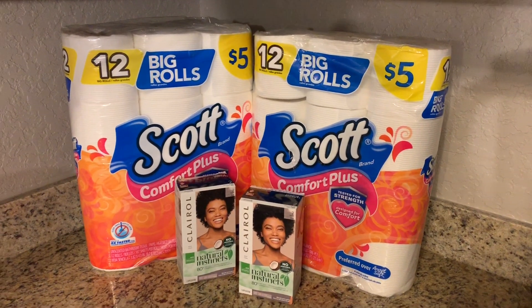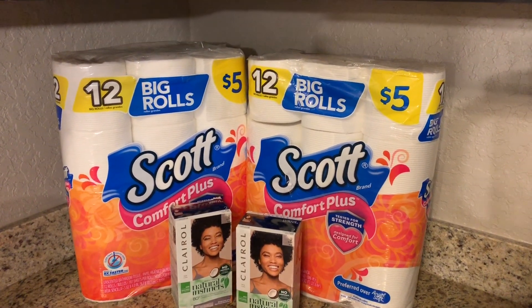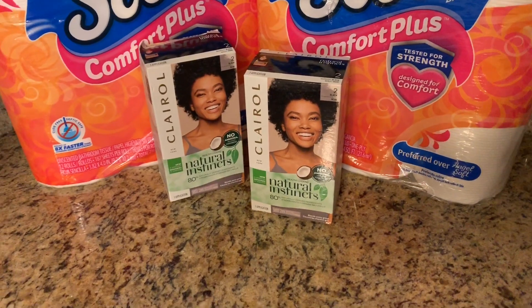Alright Maximizers, we are back home from Walgreens. This is our small but mighty haul — this is all we got at Walgreens this week. And guess what? I'm totally okay with it because I got what I need and I got a really awesome deal on top of that.